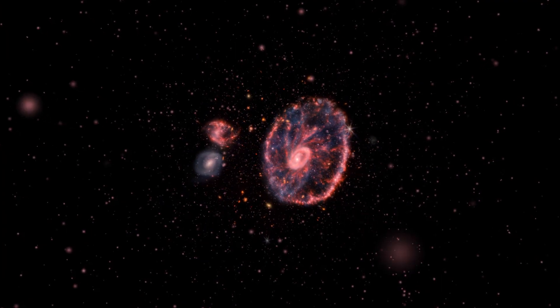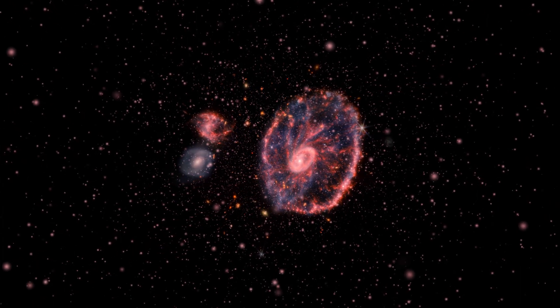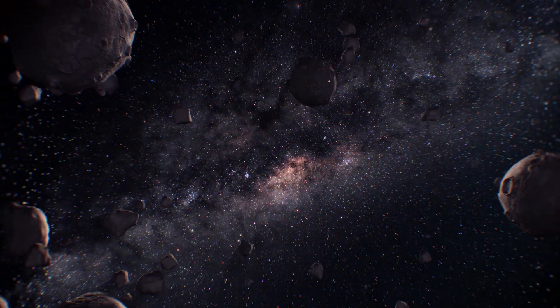The James Webb Space Telescope is a truly groundbreaking achievement, and its discoveries have the potential to change the way we understand the universe. We can't wait to see what it will uncover in the coming years.